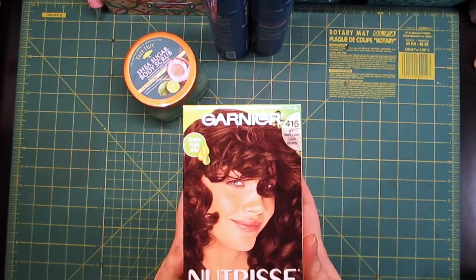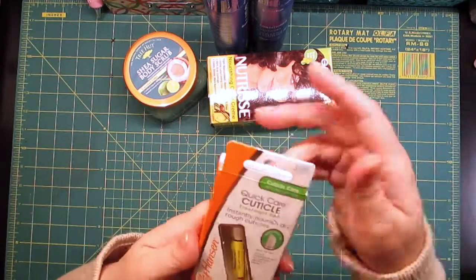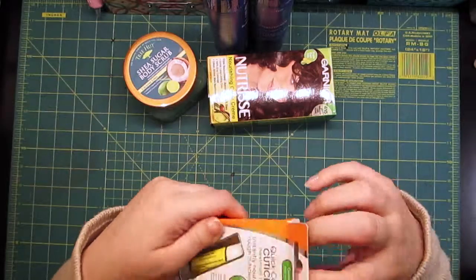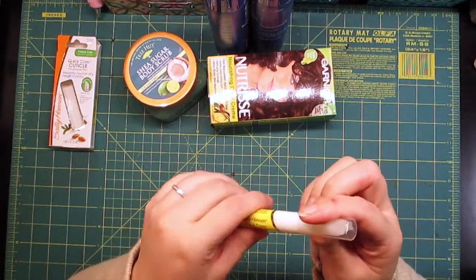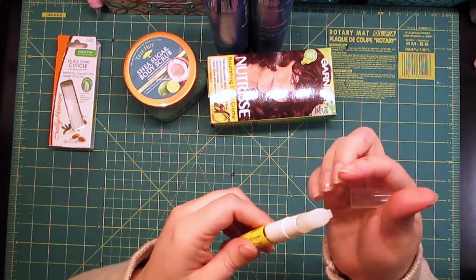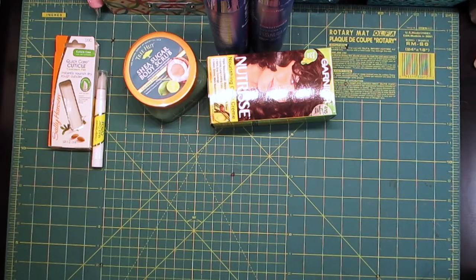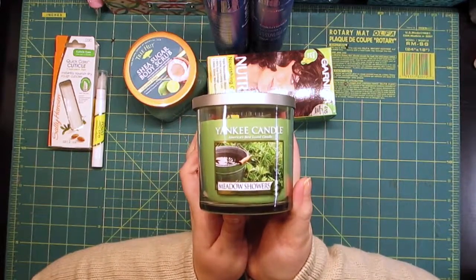I picked up this Sally Hansen cuticle treatment pen — it rang up for 99 cents, so I'm super excited about that. It's basically a little pen full of oil with soft little nubby silicone tips, so that should be interesting.